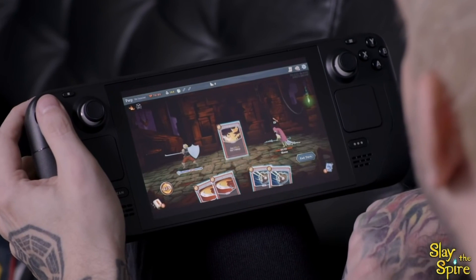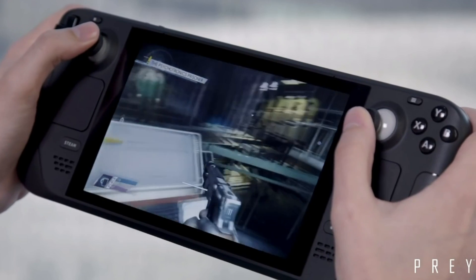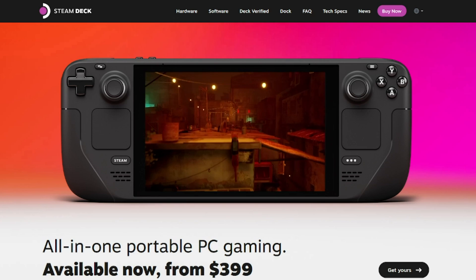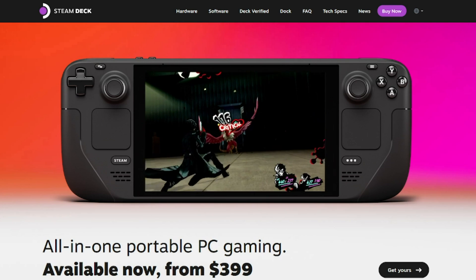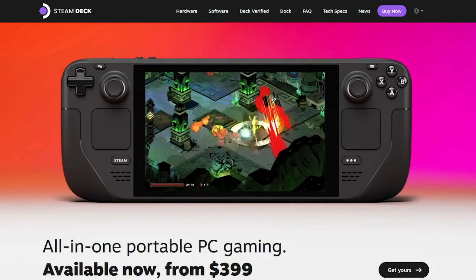Knowing the capabilities of these two devices is highly important in order to make an educated decision before you make a purchase. From looking at both company websites, it becomes painfully clear that there is more specific information readily available for the Steam Deck, which gives it a huge advantage from the start.